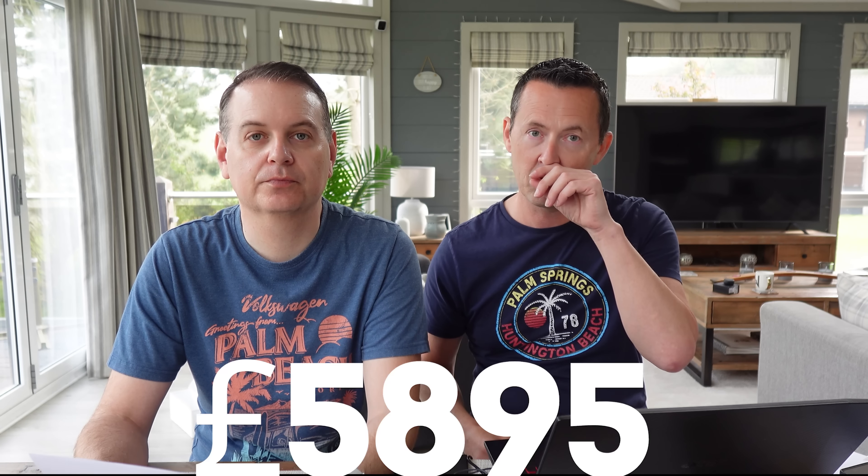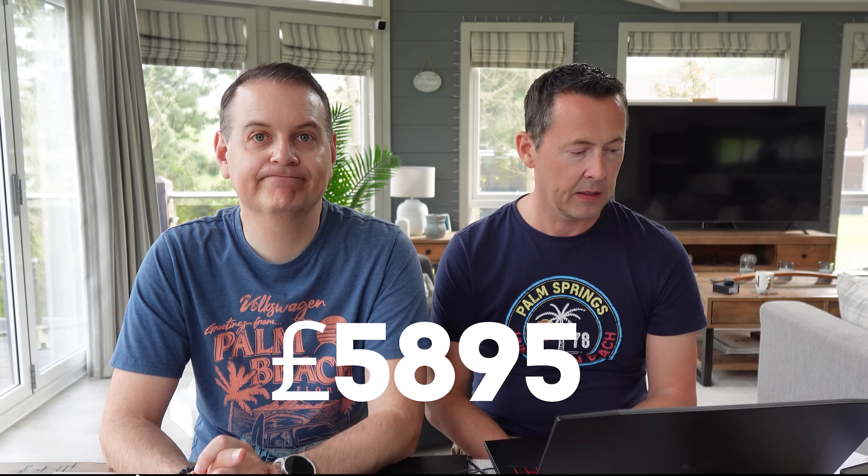We've broken the costs into a few columns. All figures include the cost of the van itself. The base van cost us five thousand eight hundred and ninety-five pounds. We drove to Slough to pick it up. It had about 150,000 miles on it and was roughly 18 years old, with only one previous owner — a decorator — so there was a lot of paint to remove from the bodywork, cab, and seat belts.